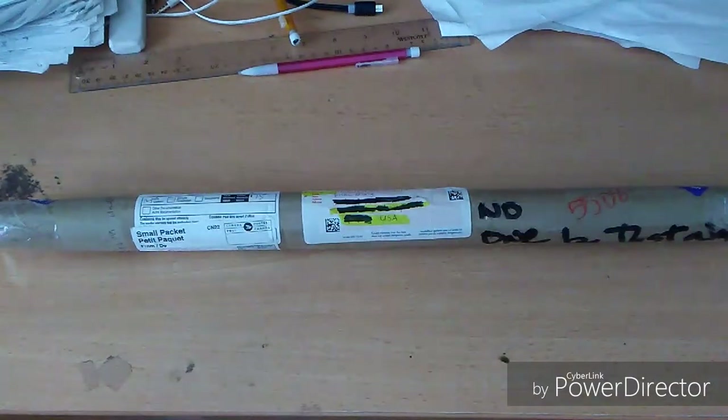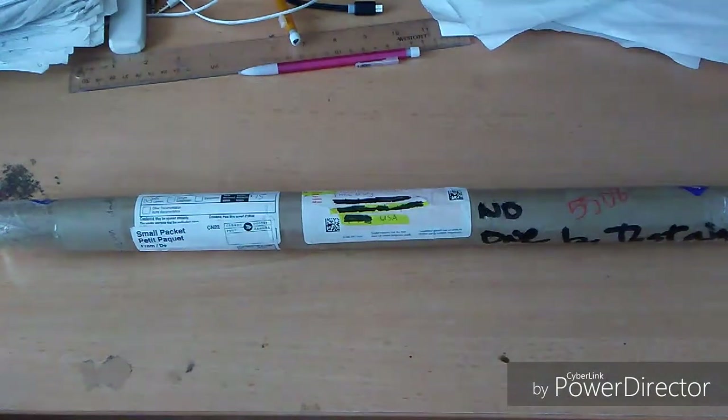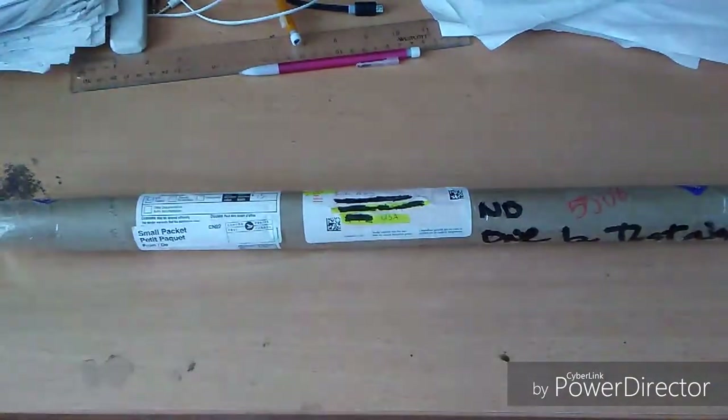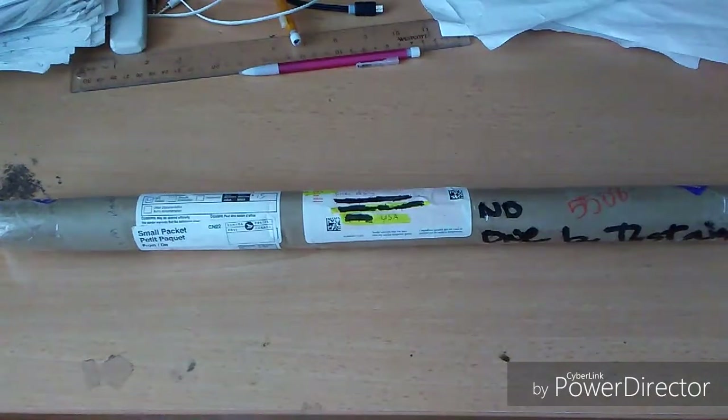Hey guys, it's kind of a little unpackaging thing. What's going on, it's FHRC Brownie here. I gotta make this quick because I gotta watch the Golden State Warriors game soon. Anyways, I got this little package here from True North RC, and this is a banner.